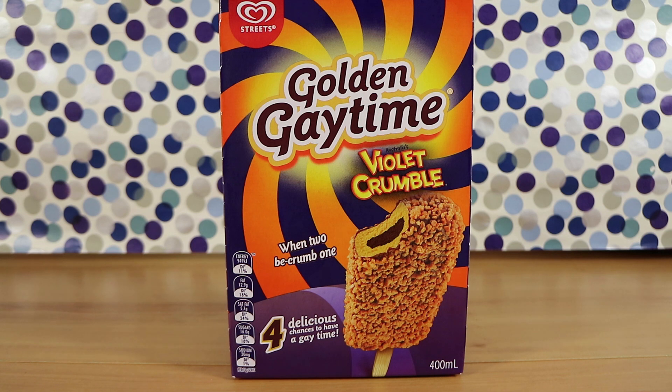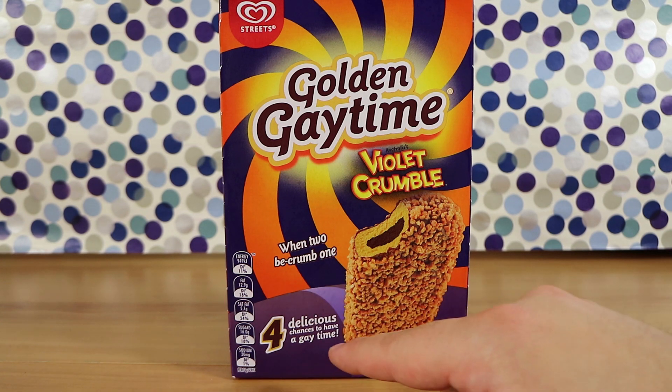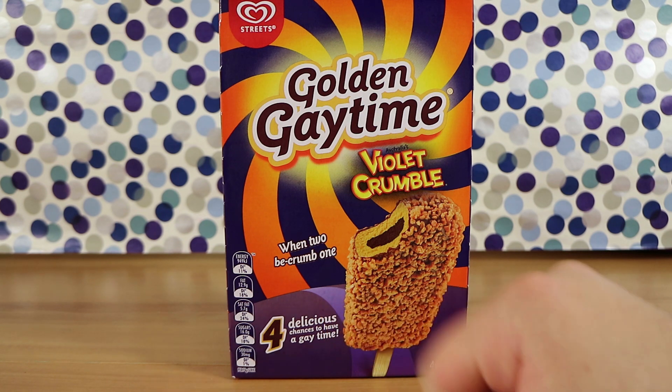This is the golden gay time cross violet crumble ice cream. It says 'when two be crumb one,' and we have four delicious chances to have a gay time. Only chances, though, so we may not have a gay time. Apparently not.